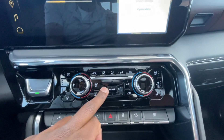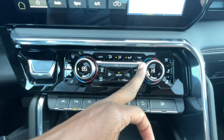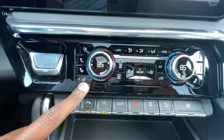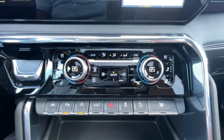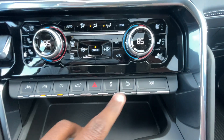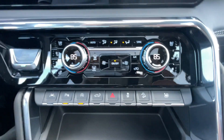We do get dual-zone automatic climate controls. You can adjust the temperature, sync and unsync, and we have three-stage heated and cooled front seats. The heated steering wheel button is here because with Super Cruise we couldn't fit it on the steering wheel itself. Controls include lane keep assist, parking sensors, auto stop toggle, tailgate lower, hazards, traction control, downhill brake control, and a button to pull all windows down at once.